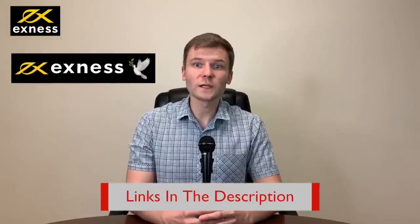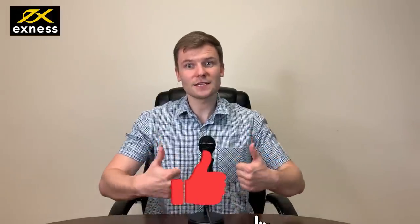Have you traded with this broker or do you want to start? Check the link below in the description to open a live trading account with Exynos and trade with Xero spreads. That's all for the Exynos review. If you haven't already liked this video, give us a thumbs up. Also subscribe to our channel and turn on the notification bell so you don't miss any of our new videos.